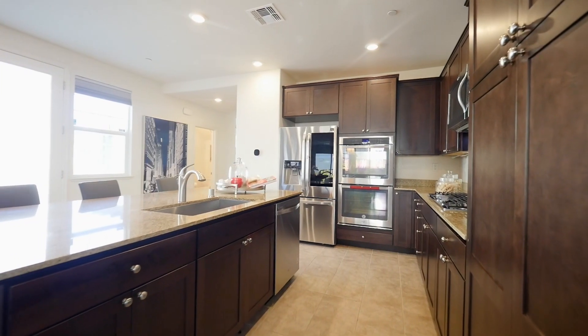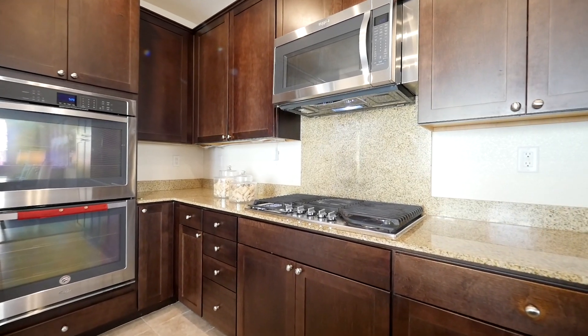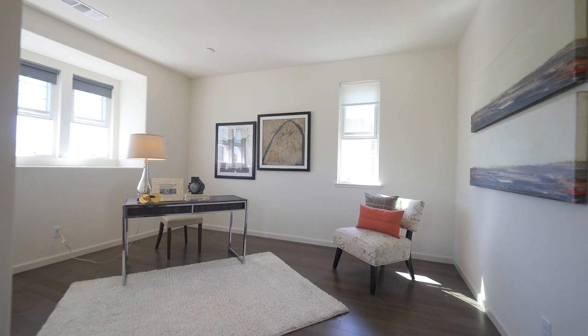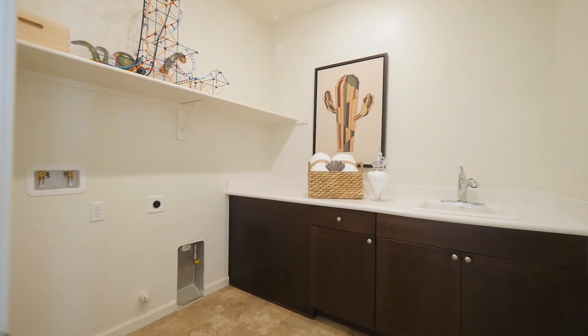Welcome to 5130 Slickhorn Way, a stunning home with rustic charm and luxurious finishes. It was newly built by KB Homes in 2017 and is located in the desirable Patterson Ranch community in Ardenwood.